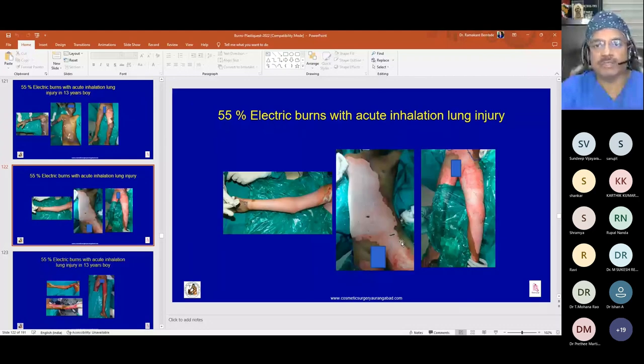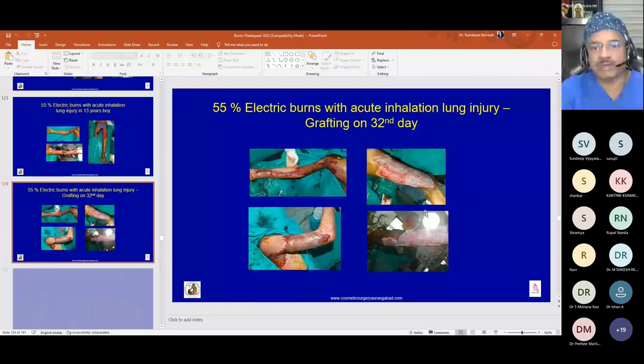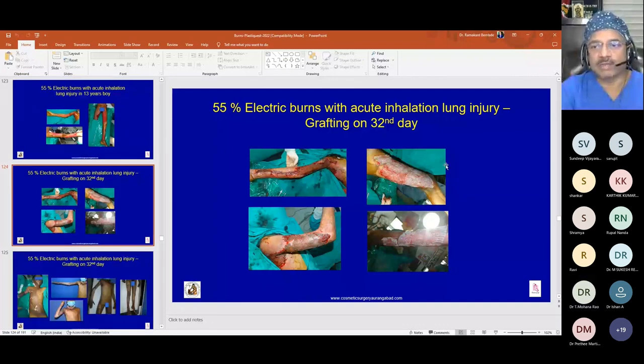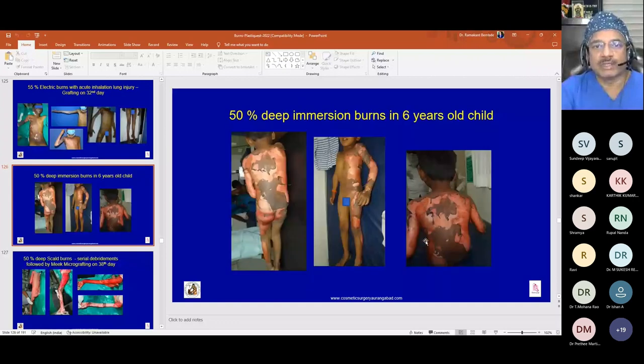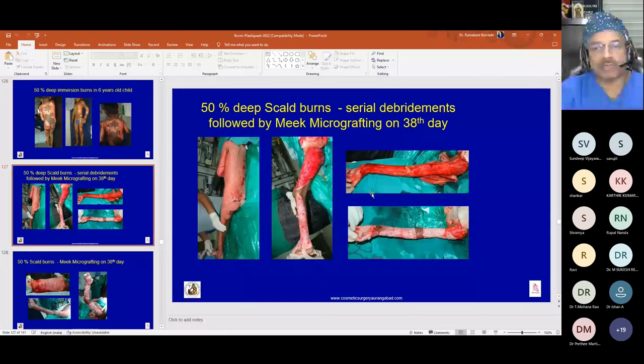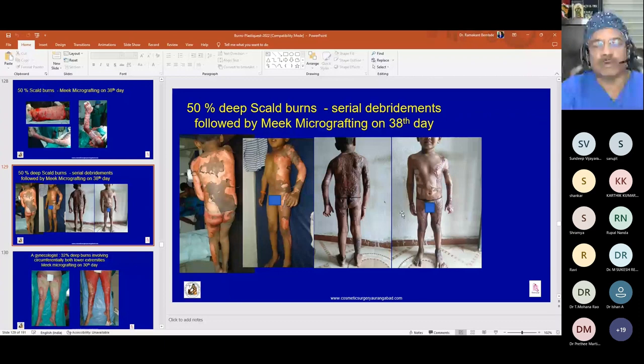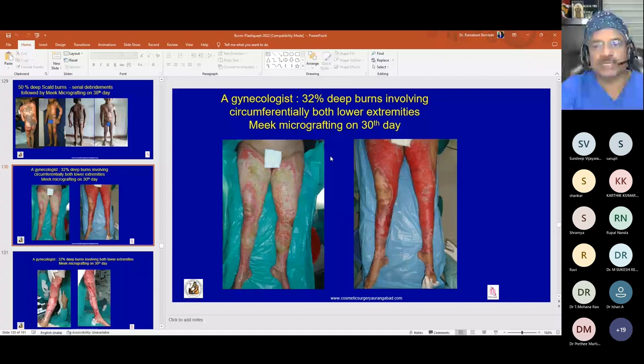A 13-year-old with 55 percent electrical burns was managed with a combination of mesh and Meek micrografting with almost no contractures. Another child with deep immersion burns had delayed treatment due to prolonged shock; managed with serial debridements and Meek micrografting on day 38, discharged on day 36. A gynecologist with accidental burns to both lower extremities came with infected wounds; on day 30, with Meek micrografting and mesh grafting, she is now back to surgical practice.